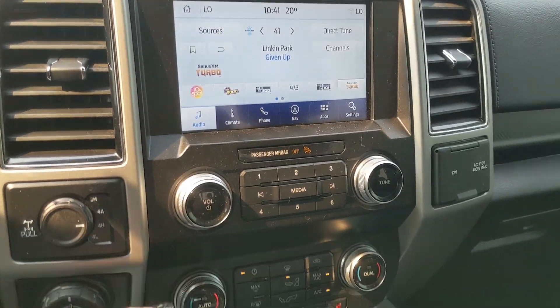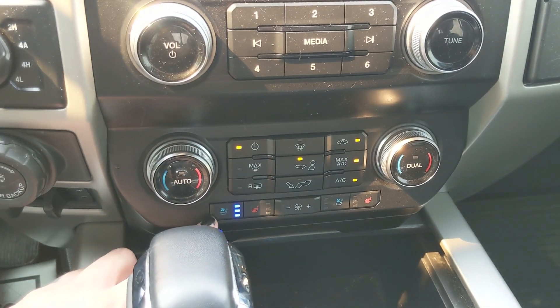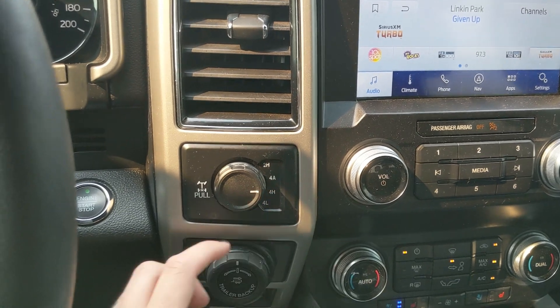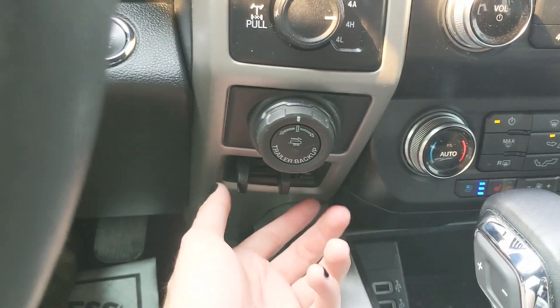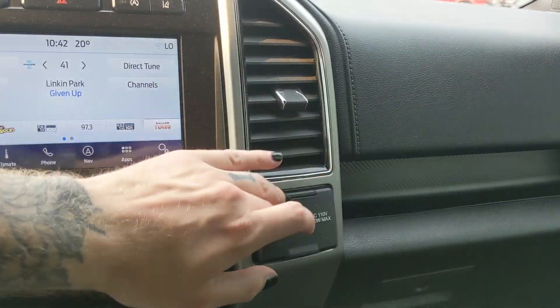Moving down, you have your media controls and physical climate controls, again with dual-zone front climate, but also heated and air-conditioned front seats. To the left, you have your 4x4 controls with 4 Auto, locking rear differential, pro trailer backup controller, and trailer brake controller. And on the right, you have a 12-volt and 110-volt power outlet.